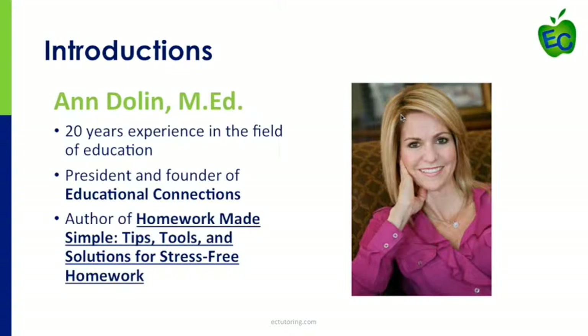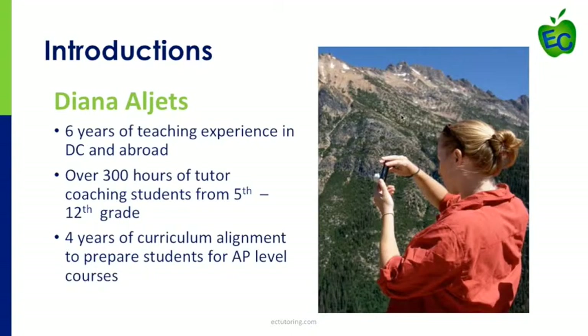I'm the author of the book Homework Made Simple: Tips, Tools, and Solutions for Stress-Free Homework. Today I have with me Diana Algitz. Diana, would you like to introduce yourself?